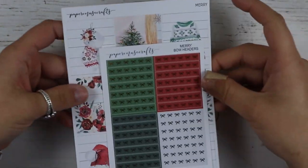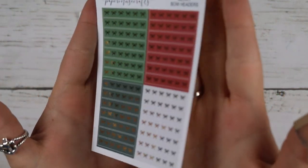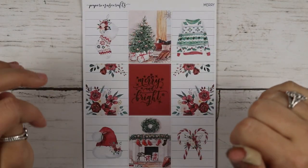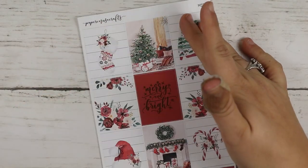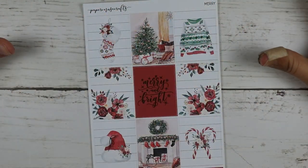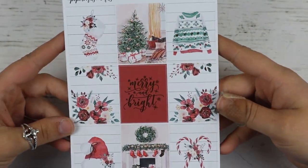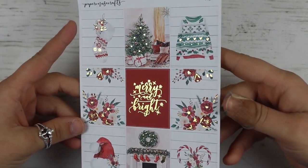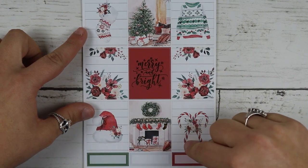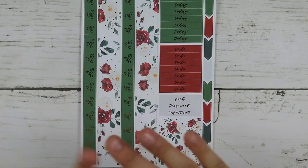And then the last thing I picked up was this kit called Mary. I did pick up the bow headers a la carte and this is in gold foil. I love this kit — this was like the first Christmas kit I picked up. As soon as I saw her post it I knew this was the kit. It's gorgeous, exactly what I wanted. The way she does her foiling is incredible. These are the full boxes and then you have quarter boxes down here. She has really nice premium matte paper and her foil is impeccable.